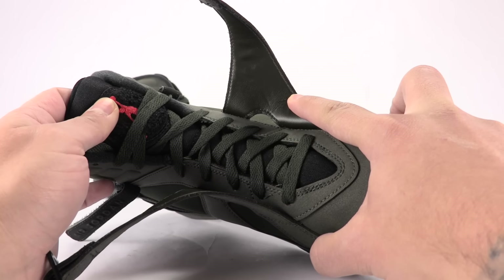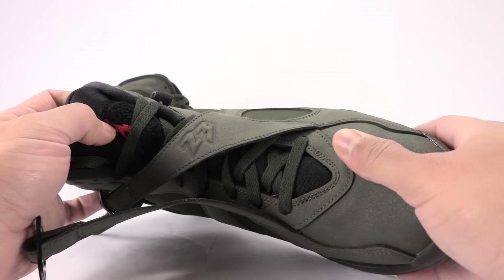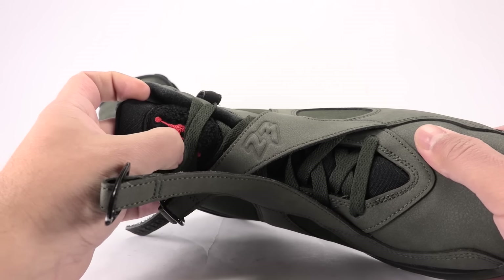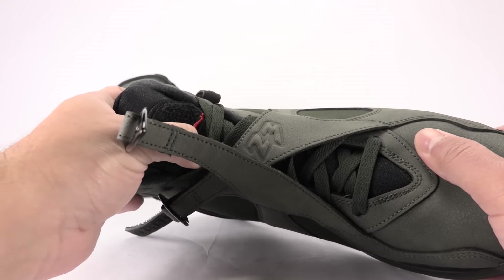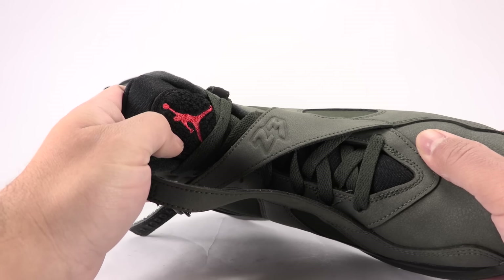As you can see, the tongue is done in black, we've got sequoia on the laces, and then up top we got that fuzzy carpet-like material that's traditionally on the Jordan 8. Then we've got max orange for the Jumpman.